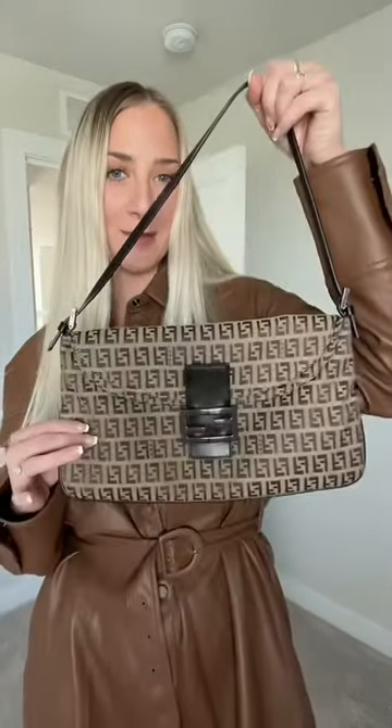If you love the Fendi baguette but you're looking for something a little more affordable, I present to you this double flap shoulder bag. I think it's so cute. It's very similar style-wise to a baguette — it's just a little bit larger, meaning you can fit more stuff.